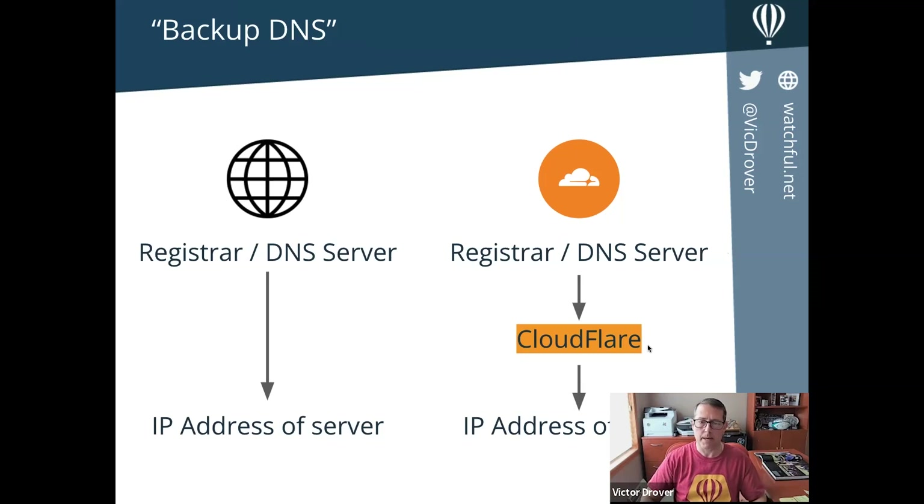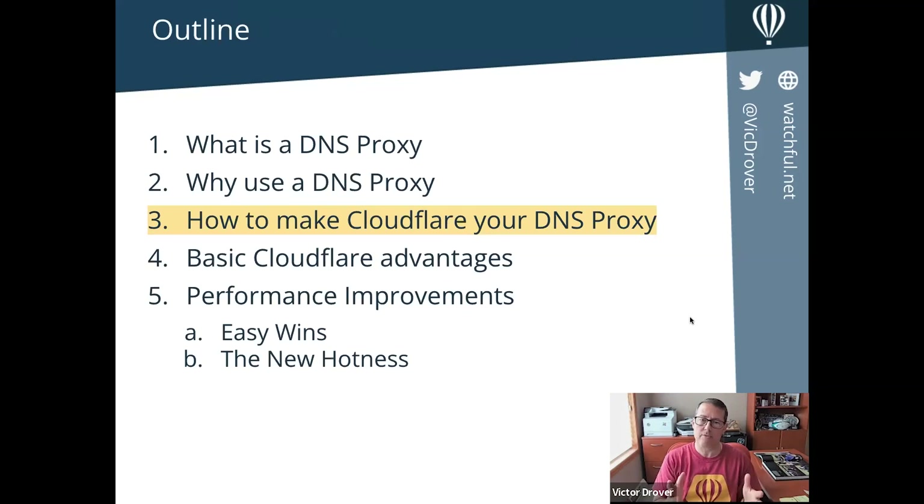CloudFlare plays a central role in domain name servers worldwide. By being a DNS proxy, it can dig deeply into what's happening with your site, the content served from that site, and the route content takes from your server to your website viewers. By modifying those routes and doing things more efficiently, you can get significant performance changes. I'm going to quickly go through a tutorial on how you can use CloudFlare as your DNS proxy.